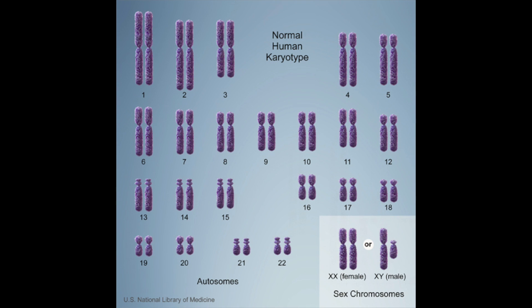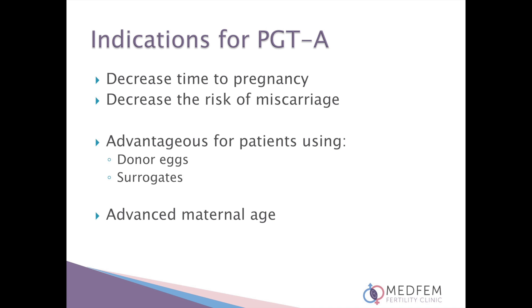This screening tool looks at all 23 pairs of chromosomes in the embryo in order to choose only embryos with the correct number of chromosomes for future transfer. Extra or missing chromosomes cause implantation failure or miscarriage. By performing PGTA, we decrease time to pregnancy and decrease the risk of miscarriage.